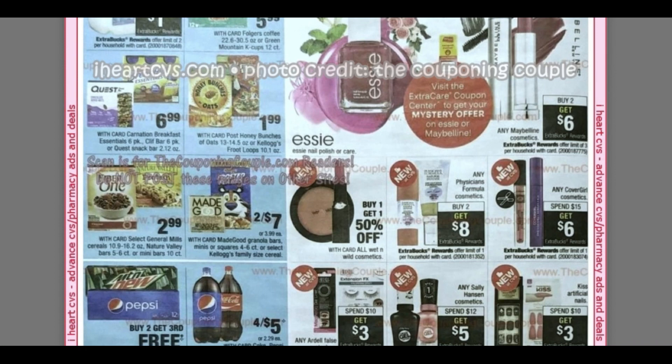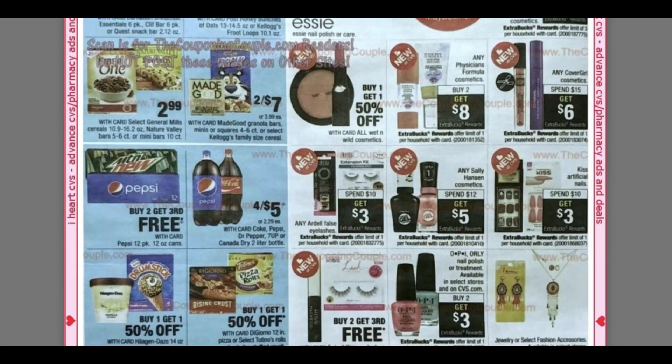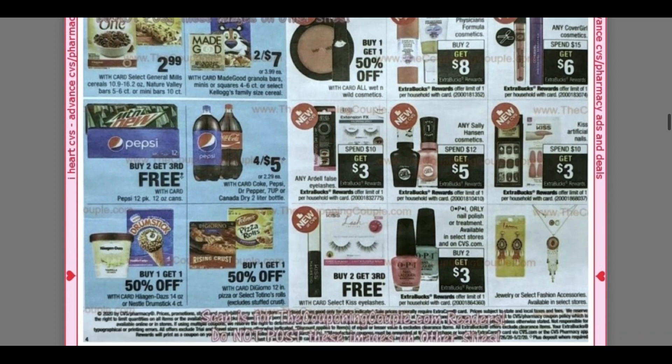I will have a stop-and-watch video on Sunday to clue you in on any deals you'll want to hold CRTs for. Physician's Formula — buy two, get an $8 extra buck. Cover Girl — spend $15, get $6. Sally Hansen — spend $12, get $5. Kiss Nails — spend $10, get $3. OPI Orly — buy two, get a $3 extra buck. The spend $10, get $4 is much better, so I would halt on that deal.